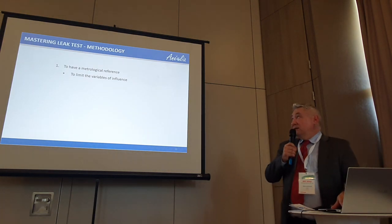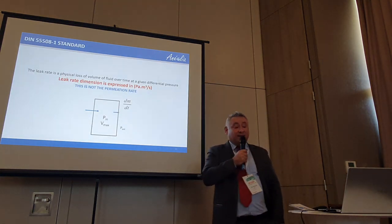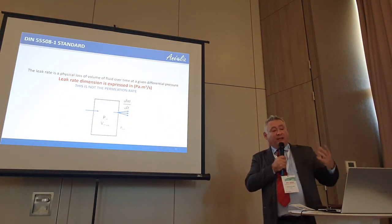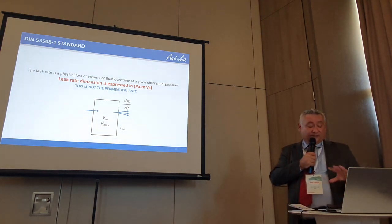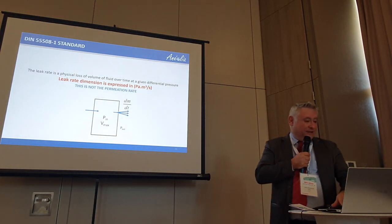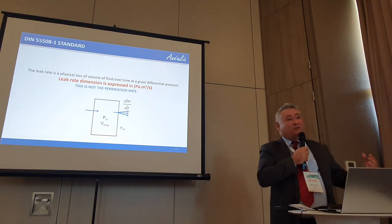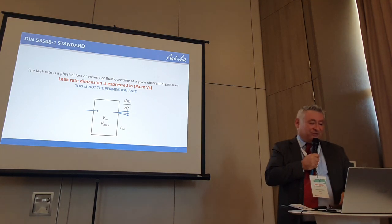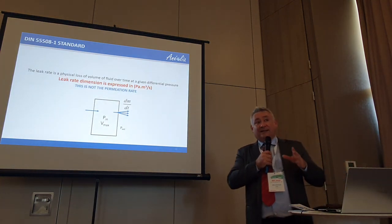To organize it, you have to limit the number of variables. Coming back to the definition: a leak rate is expressed in Pascal cubic meter per second. I need to know how much pressure I put on the package to see a certain quantity of air out of it. In general, you need a constant volume of the package and know the pressure inside. The condition is always air-to-air — having a metrologic reference based on air — because what you are measuring is gas out or gas in.